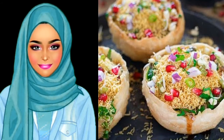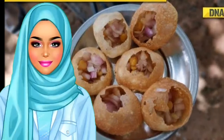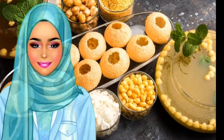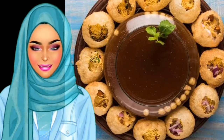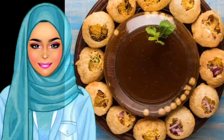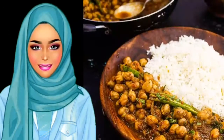Pani Puri is another kind of street food. The dish consists of a hollow, round puri, which is a crisp deep-fried shell filled with potato, onion, or chickpea along with tamarind chutney, chaat masala, and topped with flavored water. It is generally served cold, and the idea is you have to stuff it in your mouth right away. There are ready-to-eat Pani Puri boxes available in stores overseas.